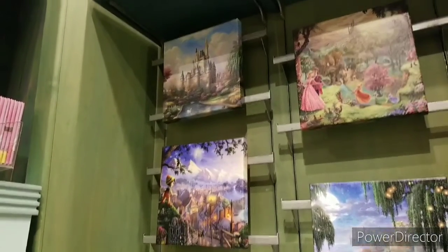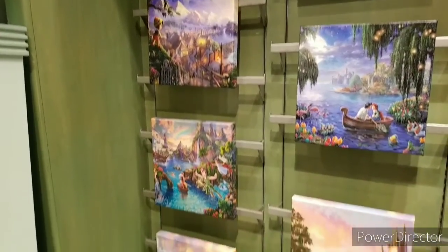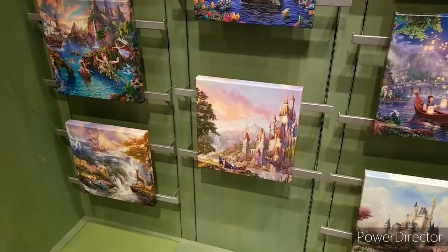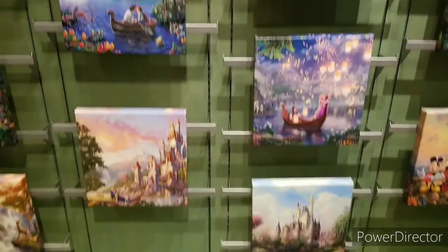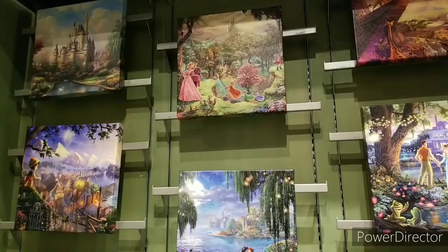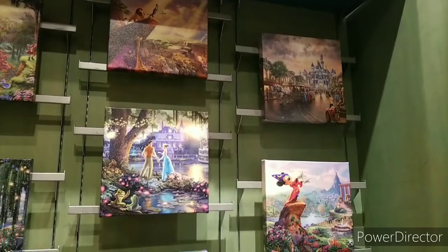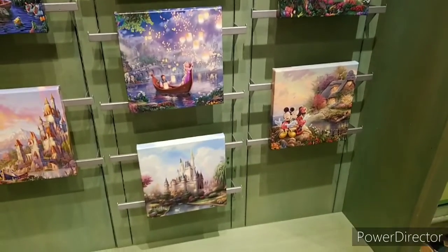Here are some of the pretty paintings that Off the Page is known for. They've got some Peter Pan ones, Pinocchio, a castle one up there, Bambi, Beauty and the Beast, Tangled, Little Mermaid, the Tiana one from Princess and the Frog, Sleeping Beauty, and the Lion King one up there. And oh, Disneyland Main Street, Fantasia Mickey, Mickey and Minnie over there, and then the castle one.